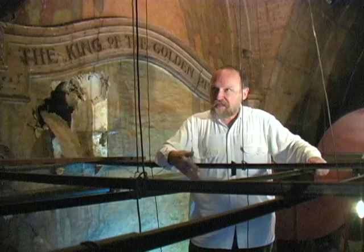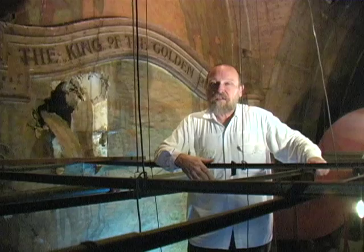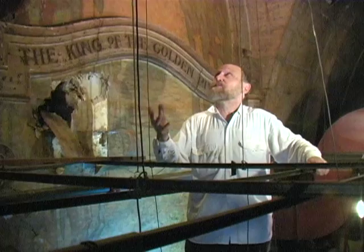It's interesting to note that the Heinsbergen Studio did the renovations here, as they were very involved in renovating and restoring theaters everywhere. But this is one case where they came in and took something that looks much more like a Heinsbergen place and turned it into something that looks a lot less like a Heinsbergen creation.